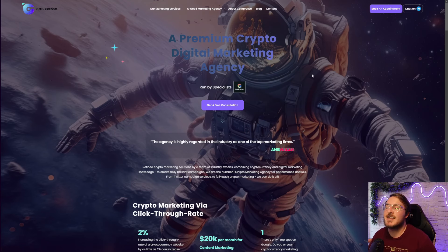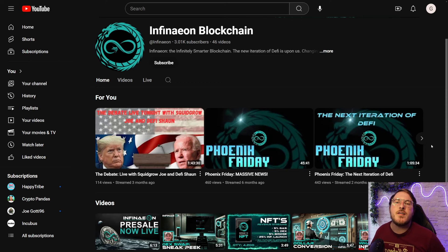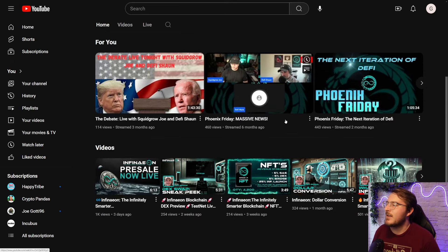Now one thing to know with this project — they have hired Coinpresso, which is a premium crypto digital marketing agency, and they have helped out a lot of other top projects. With the help of that marketing agency, on top of all the content that they generate, I believe there's a very good shot that a solid community will be built here within Infineon.